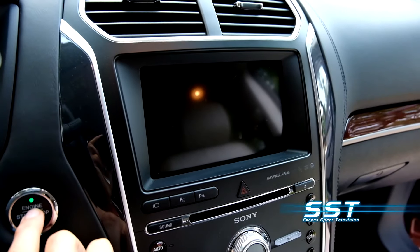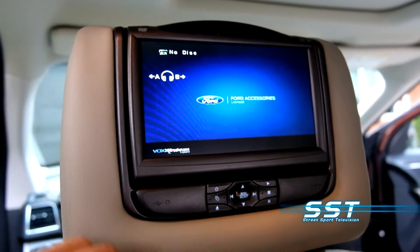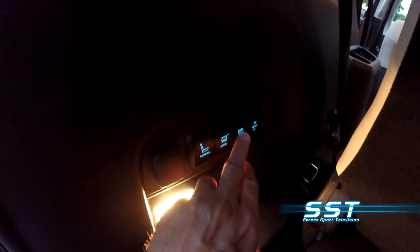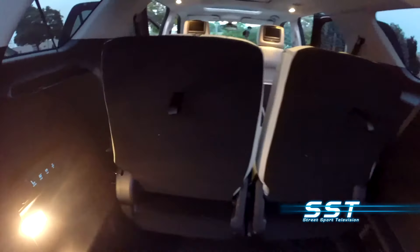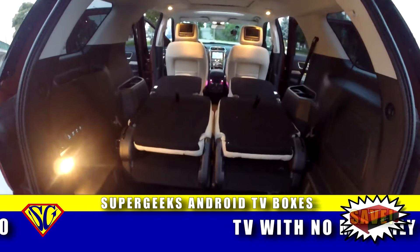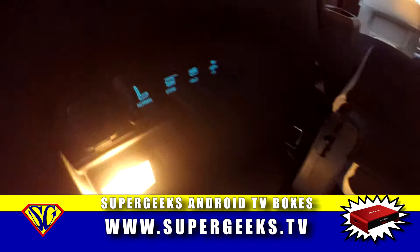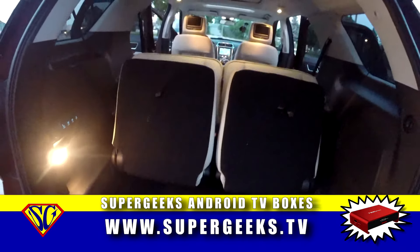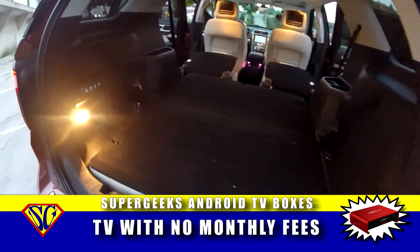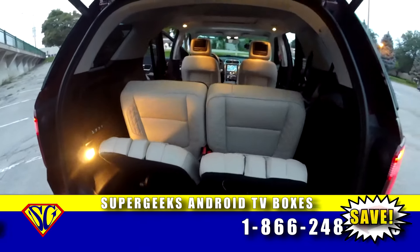Coded keyless entry, push-button start, navigation system — it's all here. The headrest-mounted DVD player and video screens will keep the kids or any backseat passengers entertained on long trips. Our test vehicle came with third-row seating providing enough room for up to seven people. All those rear seats fold down, providing over 590 litres of cargo space when the third row is folded forward. Fold down the second row as well and it expands to more than 1,200 litres of cargo space, and all that space is provided with the simple push of a button. The seats stow away automatically and flip back up just as easily.